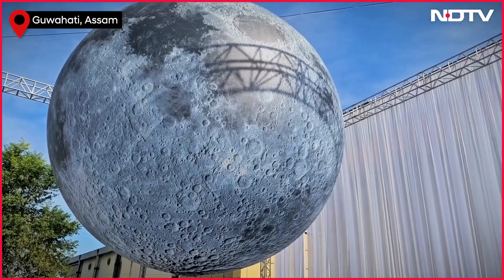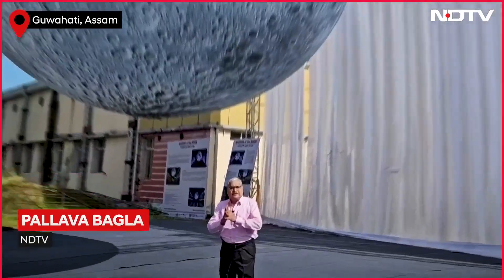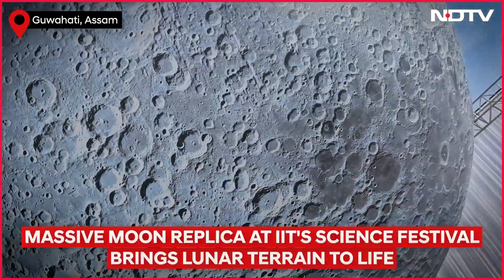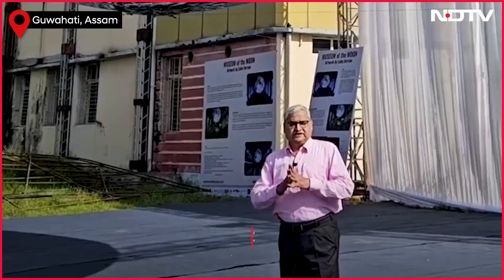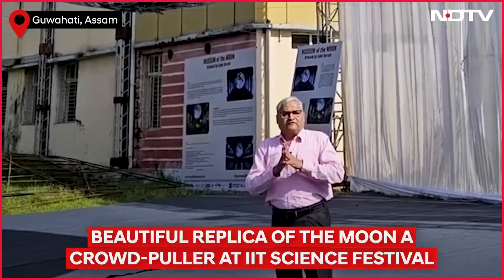This is a very special display of the moon — a moon created using NASA imagery. Each centimeter represents about 5 kilometers of the moon surface. It is said this is a replica of the moon.